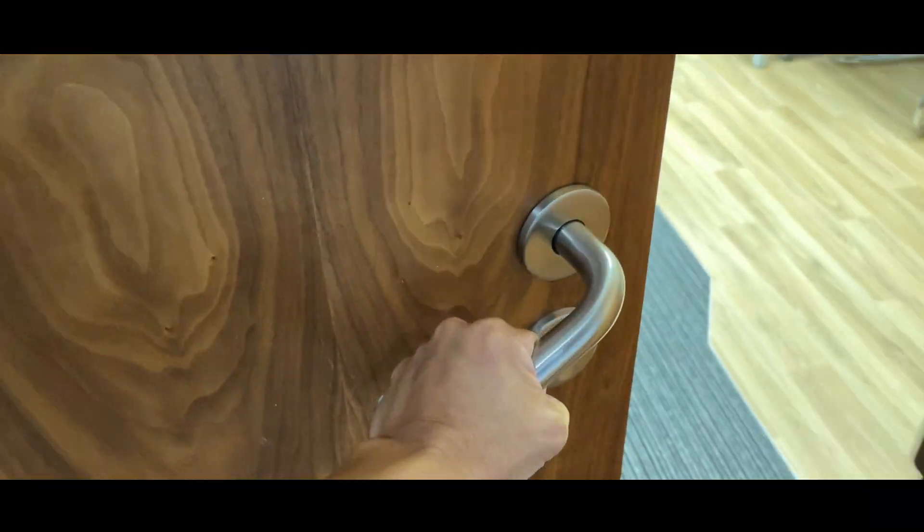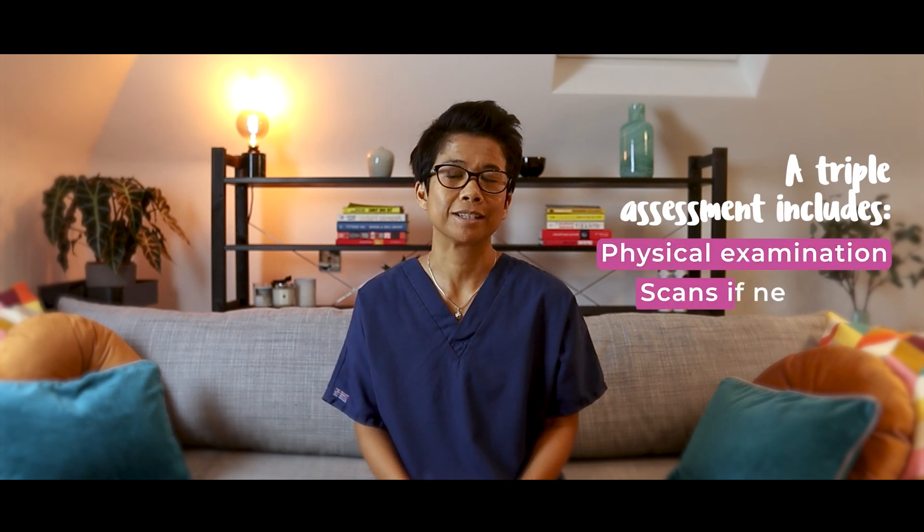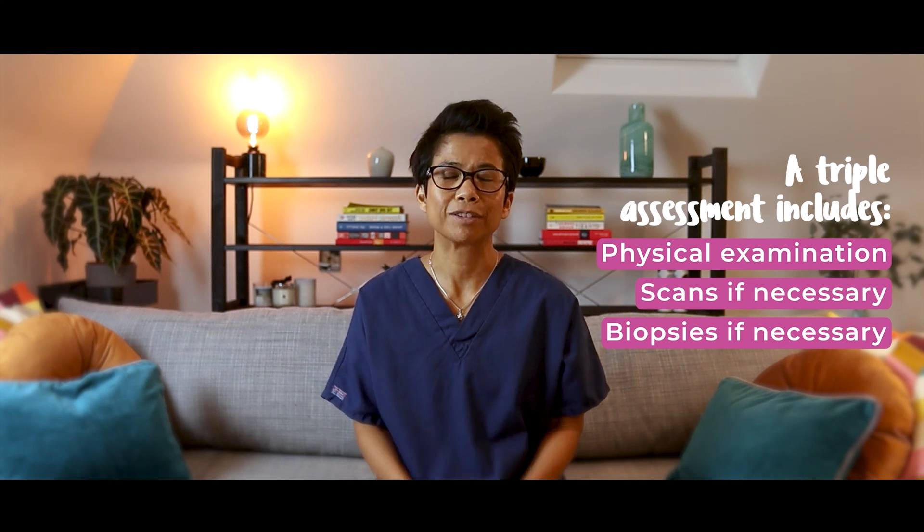The majority of breast concerns turn out to be nothing worrying at all, but you won't know unless you get them checked. In the UK, it is likely that you will attend a one-stop breast clinic, which means everything is done during one visit. These clinics are also known as rapid diagnostic clinics or same-day clinics. Here you will get what is called a triple assessment, which includes a physical examination, scans if necessary, and biopsies if necessary — all during one clinic visit, which saves time and also reduces the anxiety of having to return for multiple visits.